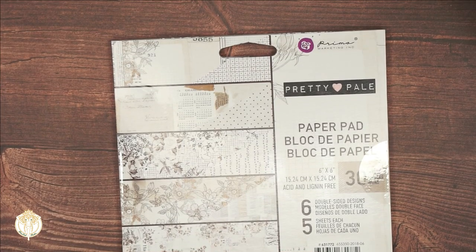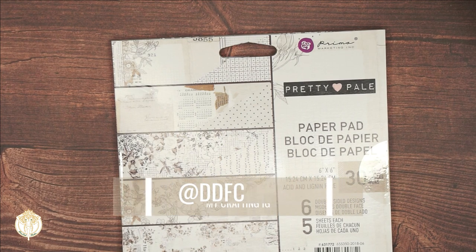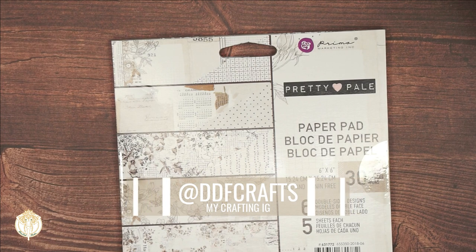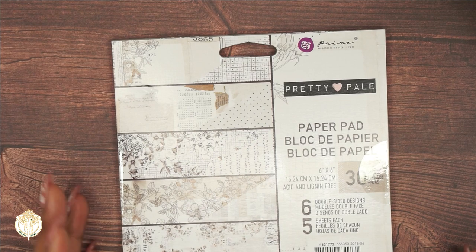Hey dolls, welcome back to Diva Doll Flawless! In today's video I have a Peachy Cheap haul for you. I believe I actually got this from Peachy Planner Deals. If you're not familiar, Peachy Cheap and Peachy Planner Deals are basically sister companies, but they both run their deals on two separate Instagrams. Make sure to check out Peachy Planner Deals because they both end up selling a lot of the same brands and deals, just at different times.